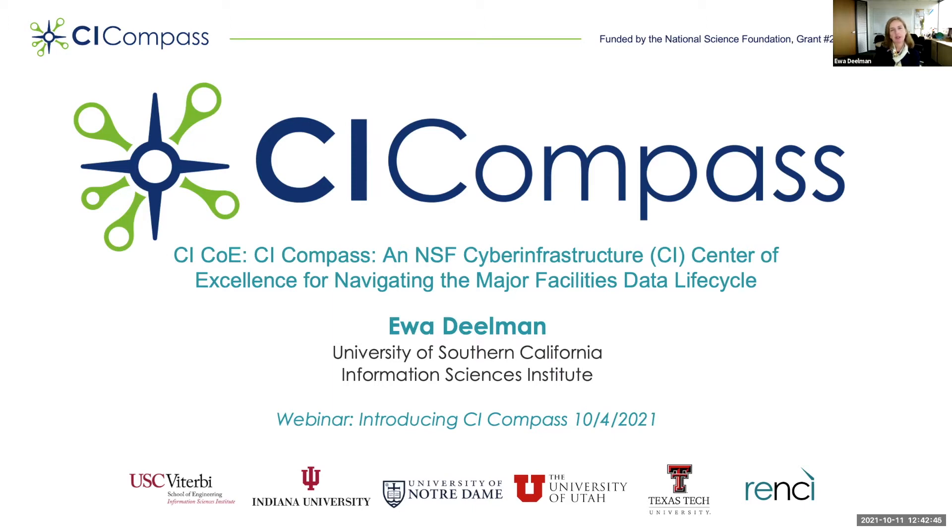I am also a Research Director at the USC Information Sciences Institute and the PI of CI-Compass. CI-Compass is a collaboration between USC, Indiana University, Notre Dame, the University of Utah, Texas Tech, and RENSI.